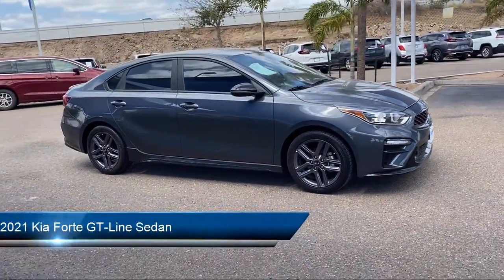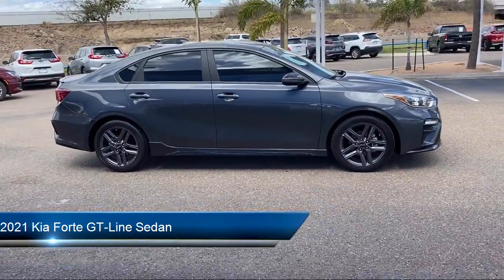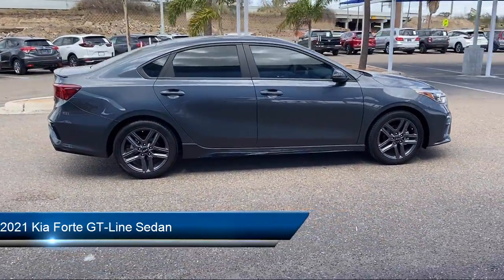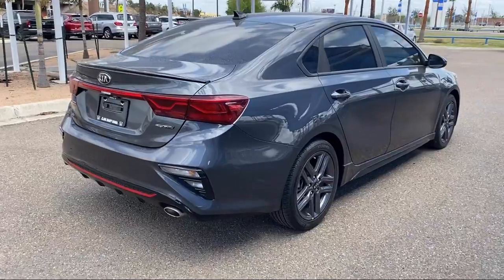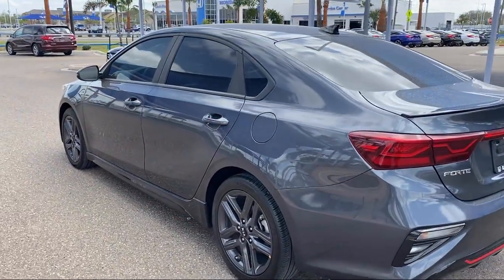It comes equipped with Lane Departure Warning System, Dual Front Side Impact Airbags, Rear View Camera, Fully Automatic Headlights, Apple CarPlay and Android Auto, and Keyless Entry.